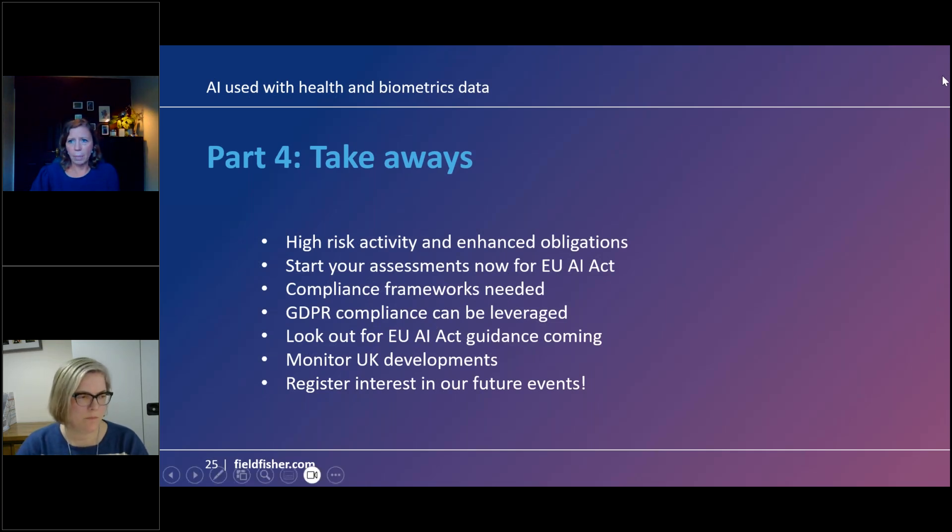On the question of who is responsible when AI is used in clinical trials: the process is to first identify your role — provider or deployer. Then understand what the AI is doing and assess what risk level it falls under in the EU AI Act. That determines the obligations and who has them. There is then a lot of work to be done: processes, documents, training, and risk assessments. Please come and speak to us if you'd like to discuss this further.